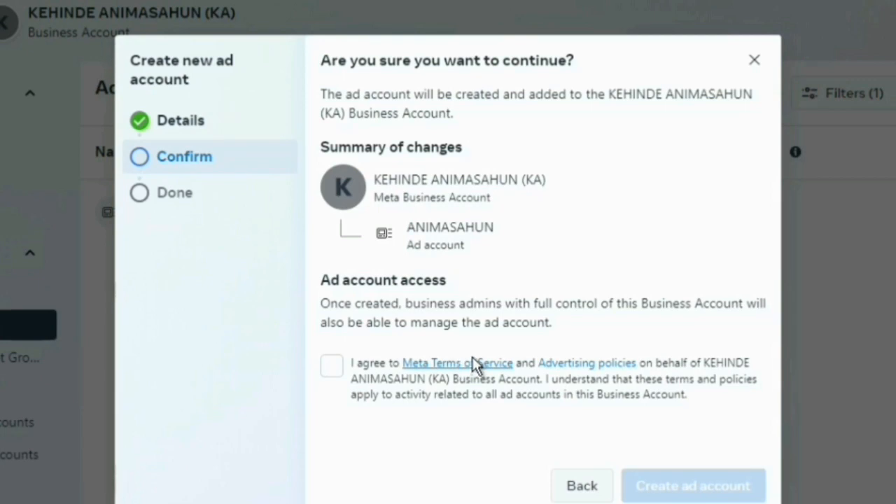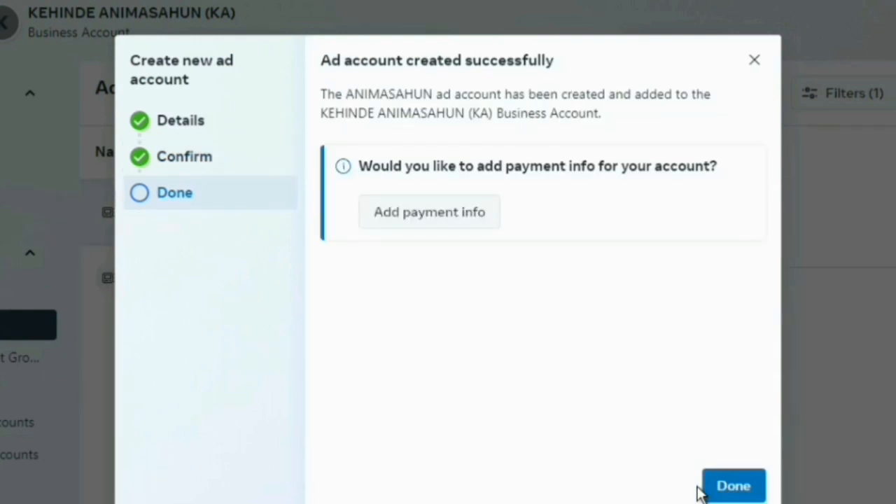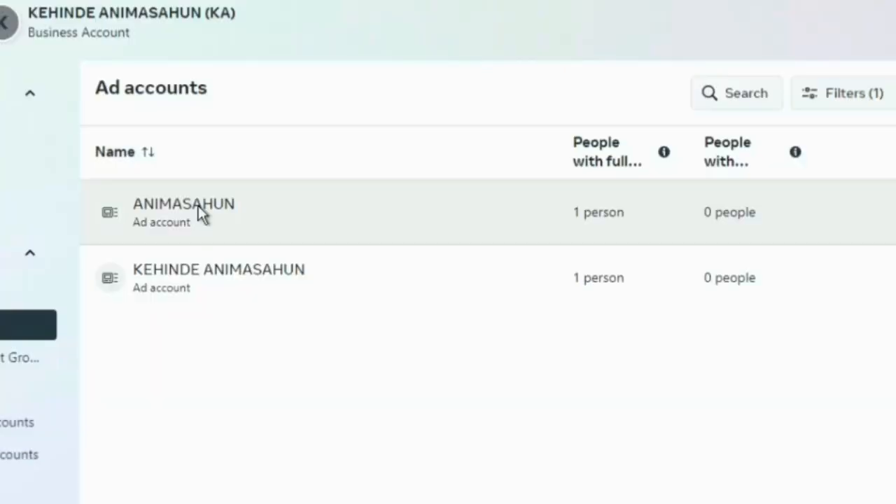When you click Next, it asks you to accept that this account will be created and added to your business account. You'll need to agree and accept the Facebook policy, so click the checkbox and then click Create Account. The account is now loading — you can see the first step is confirmed, the second step is confirmed, and now you click Done. You'll see the new prepaid account has been created alongside the previous one.